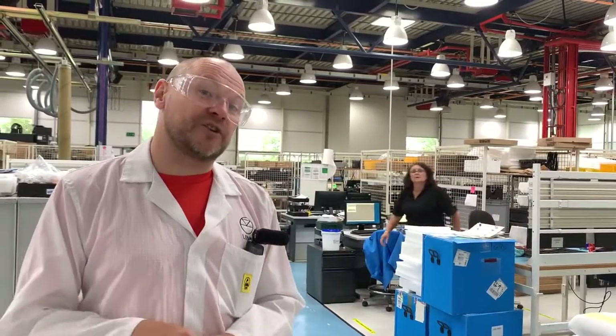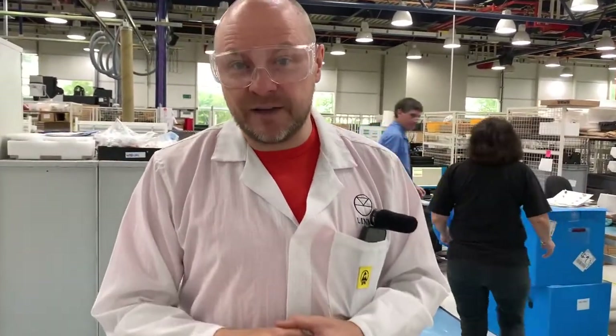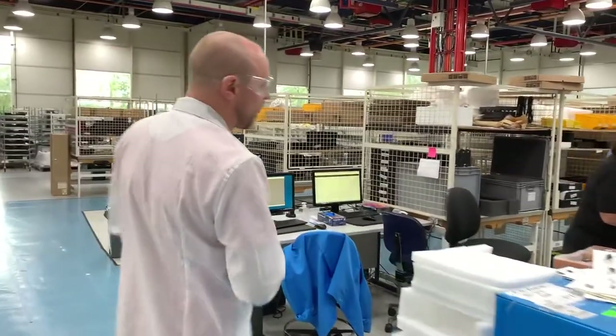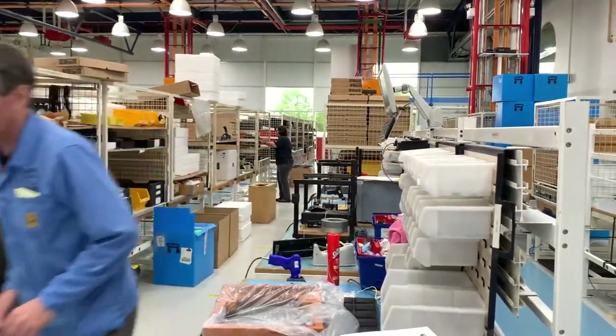This is our main manufacturing floor. This is where the circuit boards and the metalwork come together into the finished product. This is our most famous build station — this is where every LP12 starts its life. You can see we have two LP12 setup jigs and a brand new plinth ready to be assembled.